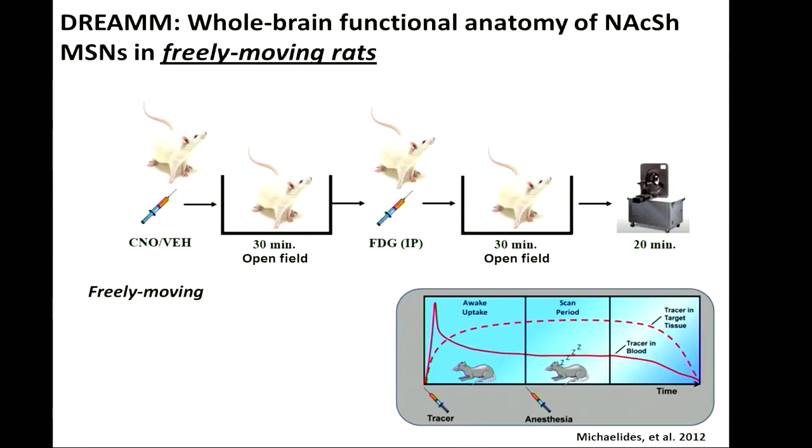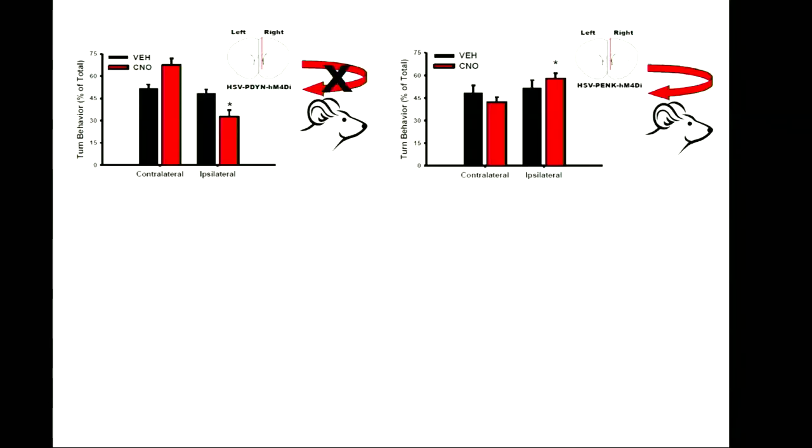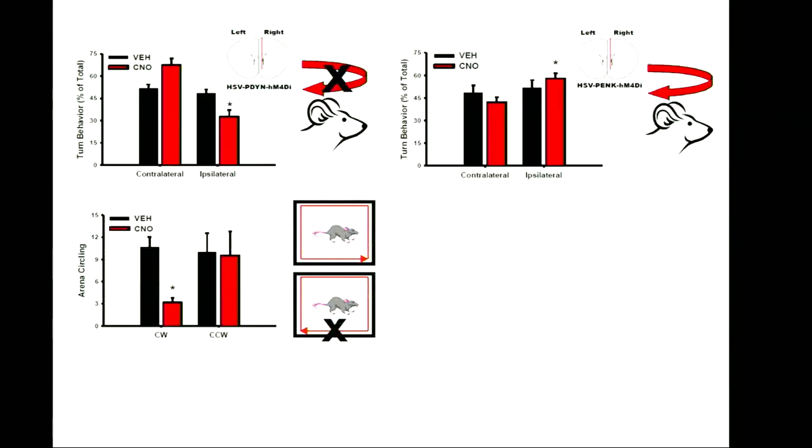The next step was to apply this technique to behavioral imaging methods. We took these same rats, injected them with CNO or vehicle, and placed them in an open field chamber monitoring motor activity. They were injected with FDG, placed back into the box for 30 minutes, then anesthetized and scanned. When we ipsilaterally inhibited the direct pathway neurons, the animals couldn't turn to the right, whereas the same manipulation to the indirect pathway neurons caused the animals to turn more to the right. We also found that direct pathway neuron inhibition prevented clockwise turns around the arena — a very strong effect — not seen when inhibiting the other neuronal subtype.